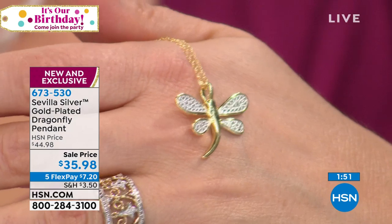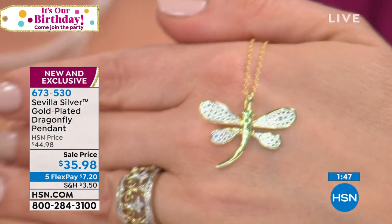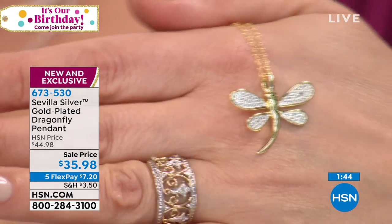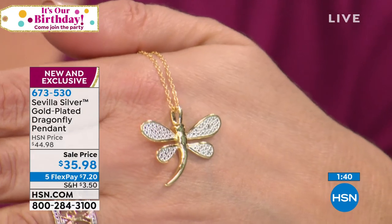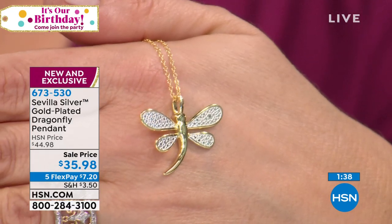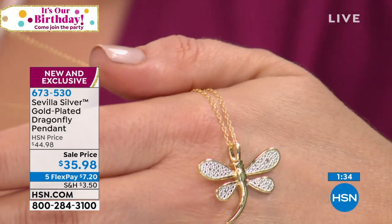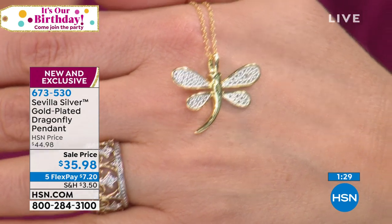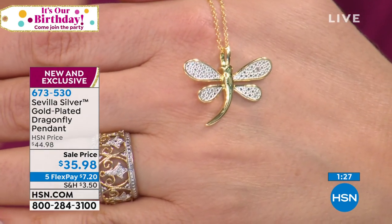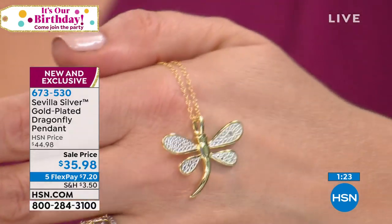If you're having a gold moment like me, I love that Sevilla Silver is doing gold plate, marrying sterling silver and gold together at a great price. Normally the HSN price is $44.98 — we've got it for $35.98. Bring it home, try it on. If it's a gift for someone graduating or starting a journey, bring it home for seven dollars and twenty cents on flex pay.